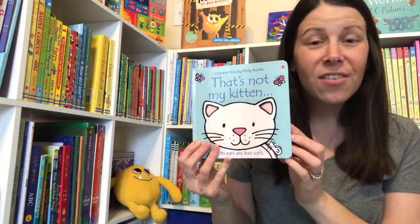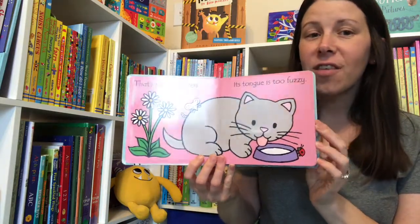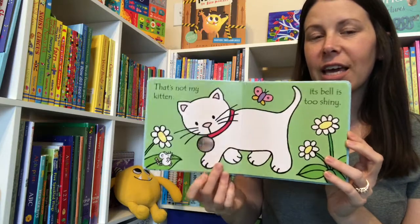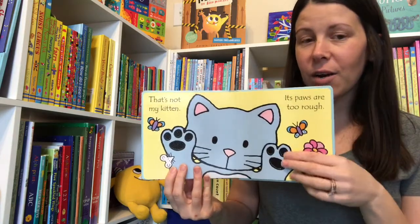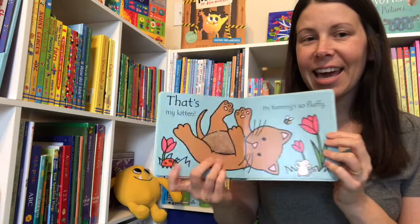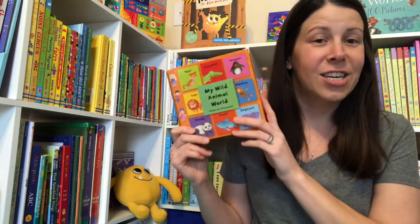Here is my first favorite for babies and toddlers: That's Not My Kitten. I really love all of the That's Not My books. I love the vocabulary kids learn — they're touching feelings, so they get to associate the new word with something they can touch. My kids have all loved them, and they even provide really good reading practice for a new reader when they're reading to a younger sibling.